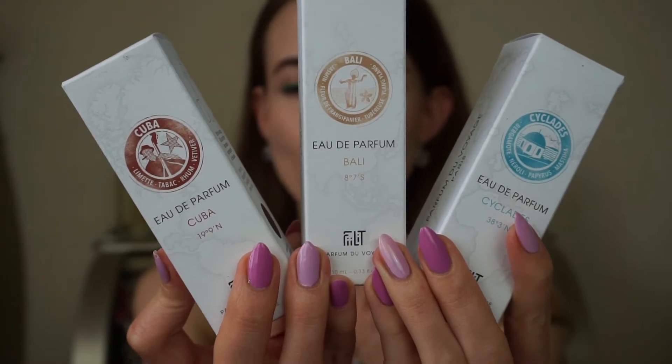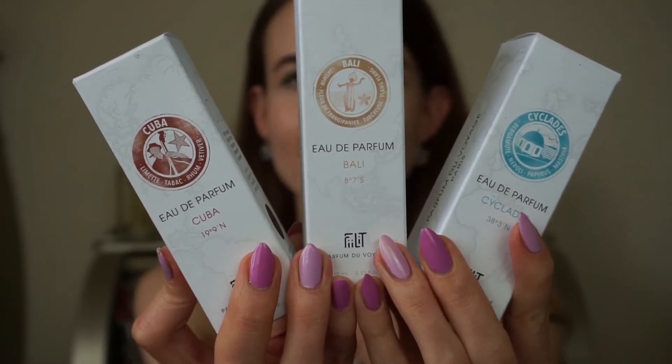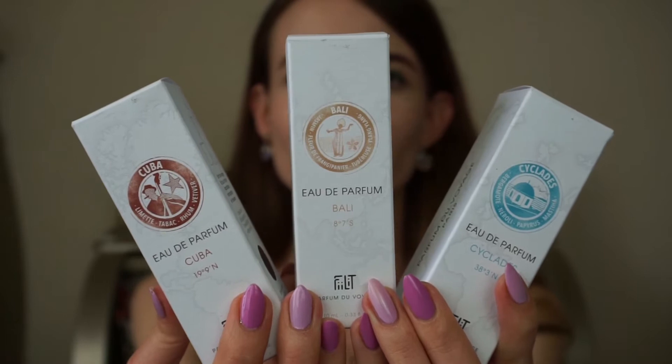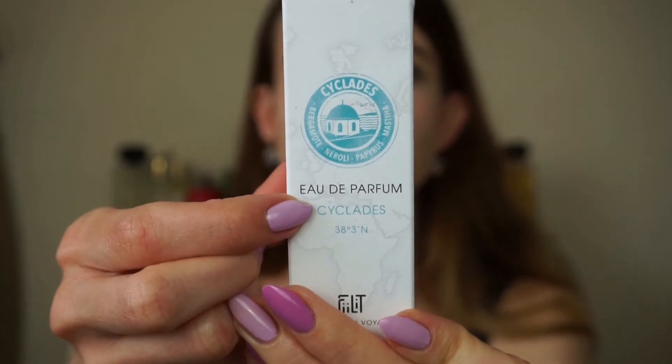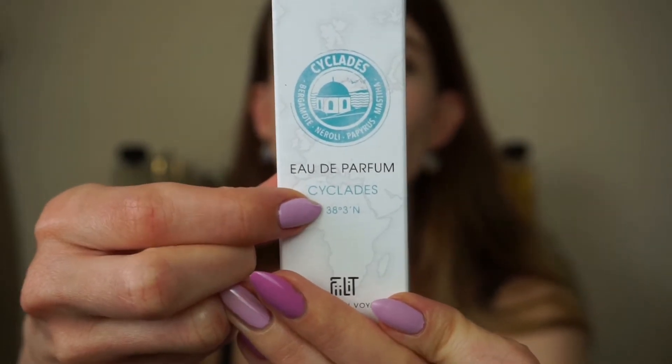Their names are composed of a few letters and numbers that are the destination coordinates of the country. For example, the name Cyclades is paired with numbers that are the destination coordinates of the Cyclades Islands, and I think that is a really cool and unusual way to name a perfume — it makes the fragrance unique and adds something very interesting to the concept of this brand.